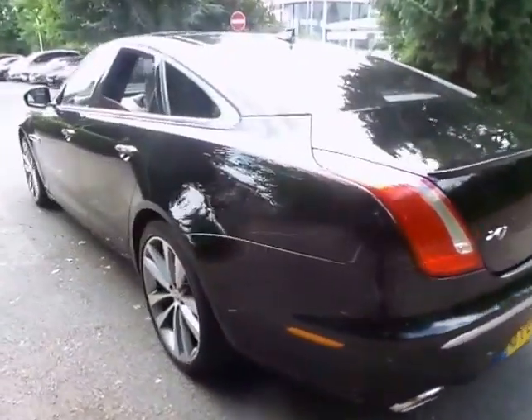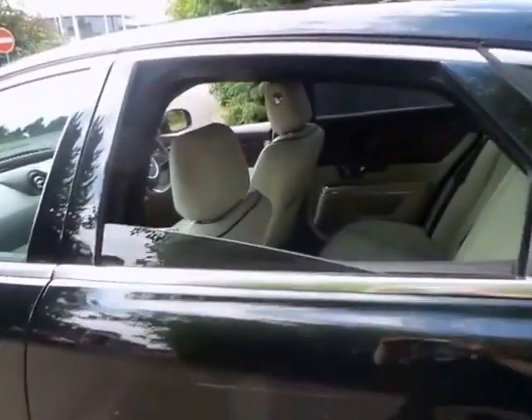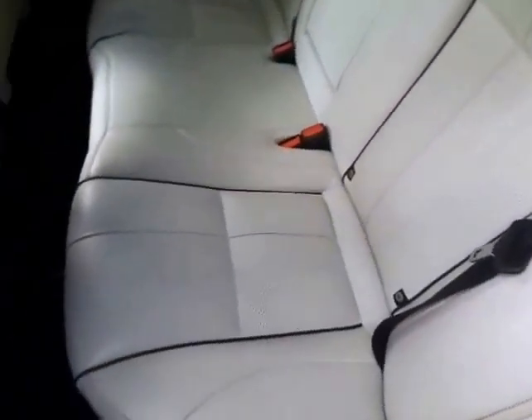Brand new, this vehicle would have cost in excess of £70,500 and is now priced at £44,500, which not only represents a huge saving from new, but looks exceptional value.